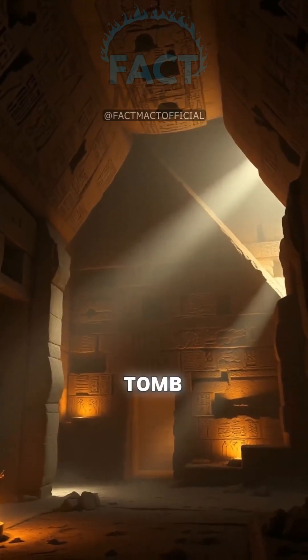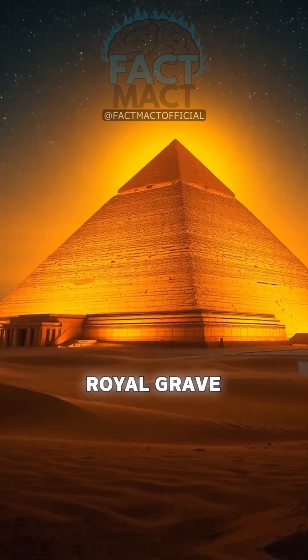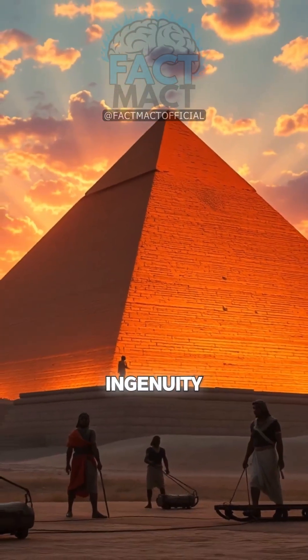Recent scans reveal voids, hinting at construction secrets. Is it a tomb or power plant? Likely a royal grave, symbolizing resurrection. Nature and human ingenuity triumphed.